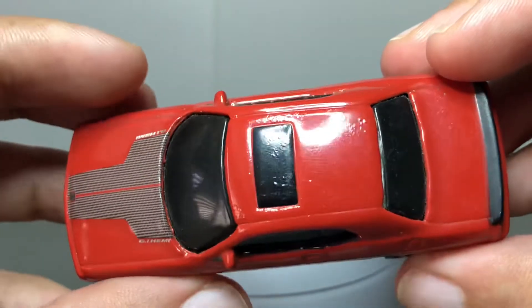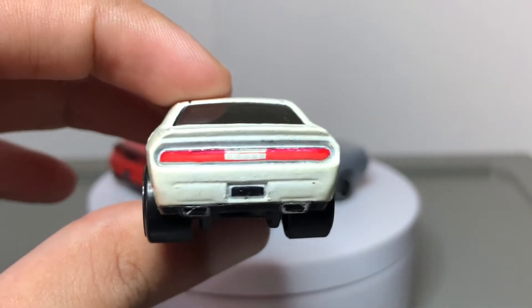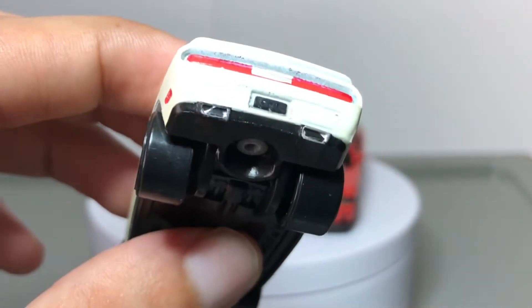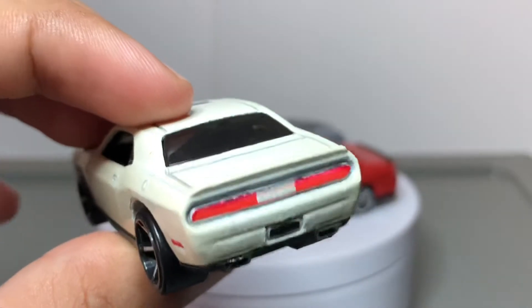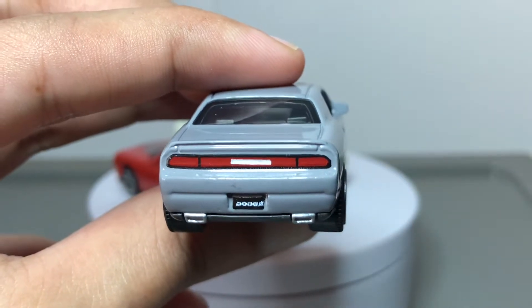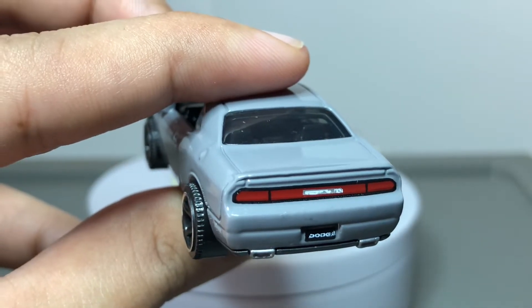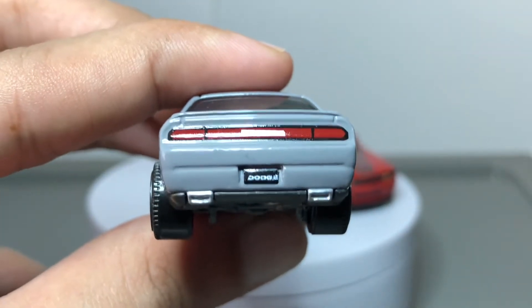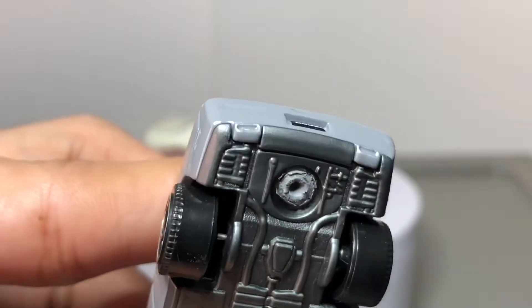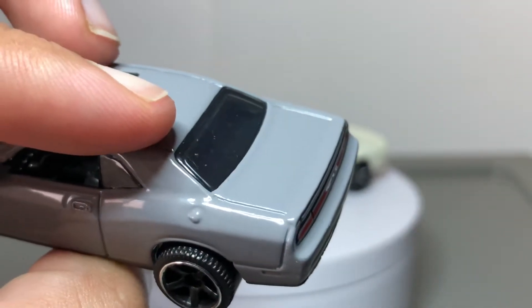Onto the rear: the Hot Wheels has a Dodge emblem in the center flanked by painted taillights, a blacked-out license plate, plastic rear valence with rectangular exhaust tips, and a nicely sized deck lid spoiler. The Matchbox rear is impressive — you can see the black outer line of the taillamps, a Dodge license plate below, and further down is a detailed exhaust, which is very surprising to see, as typically it is body-colored. That's actually incredible — that's what I like to see from Matchbox. The spoiler, however, is on the smaller side and looks a bit puny.